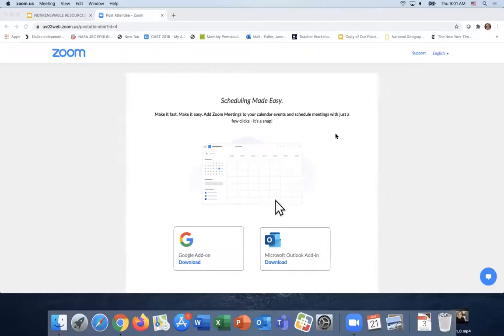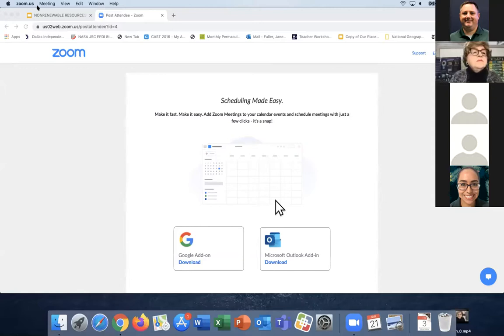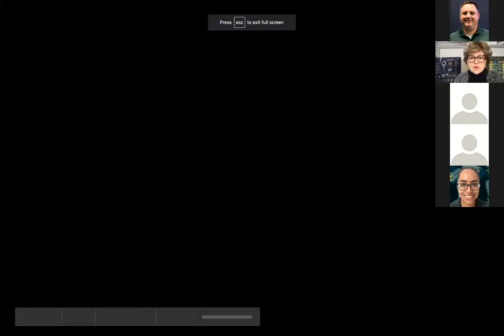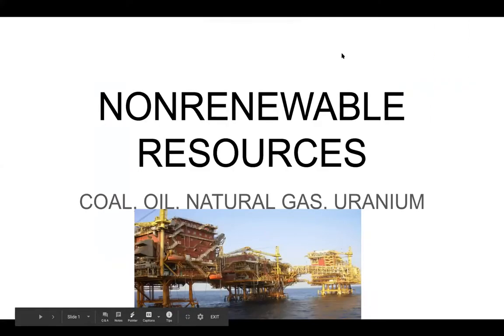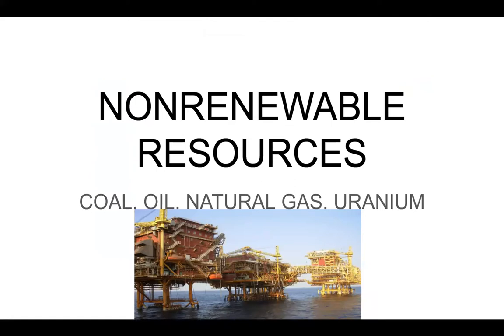Hello, boys and girls. My name is Mrs. Fuller. I'm going to be talking to you about fossil fuels. I'm going to be talking about non-renewable resources: coal, oil, and natural gas.